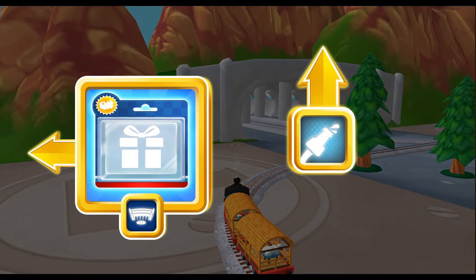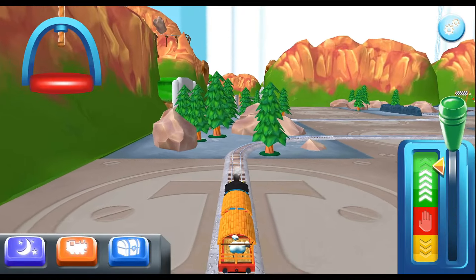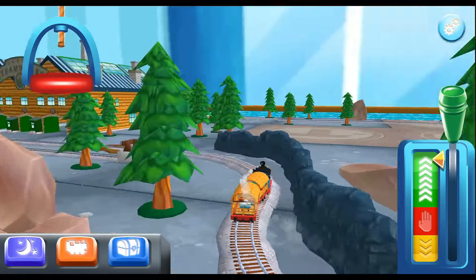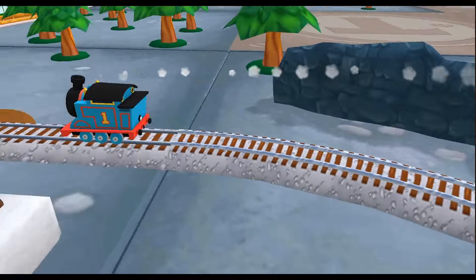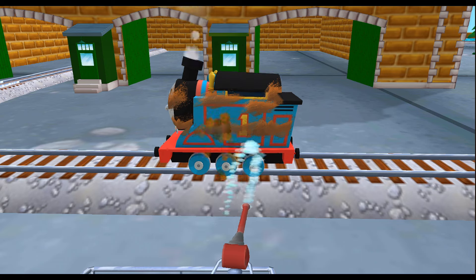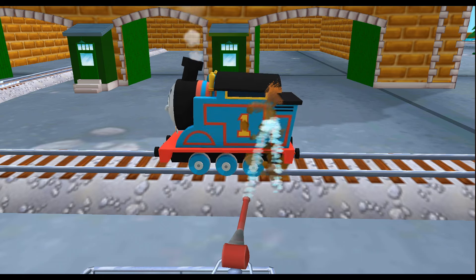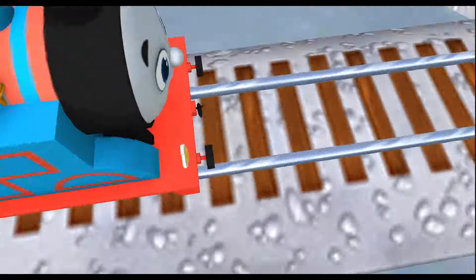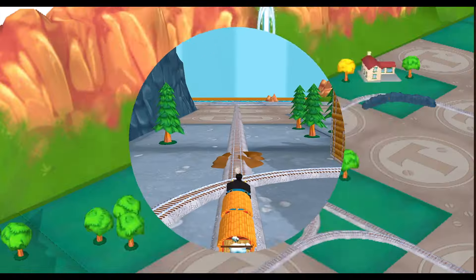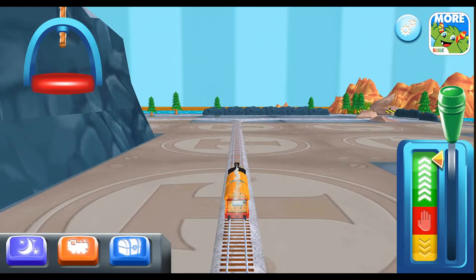Where to now? Leopard's Steamworks are just ahead! Time for a refreshing wash at the steamworks. Touch the mud to wash it off. Be sure to clean it all. We all love your train set! I love that!